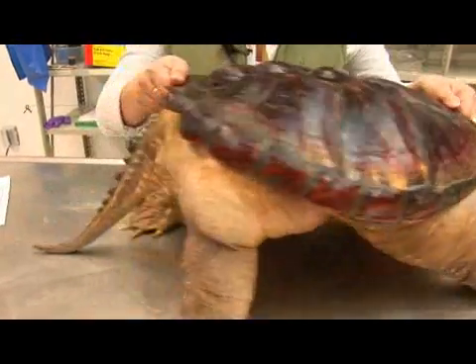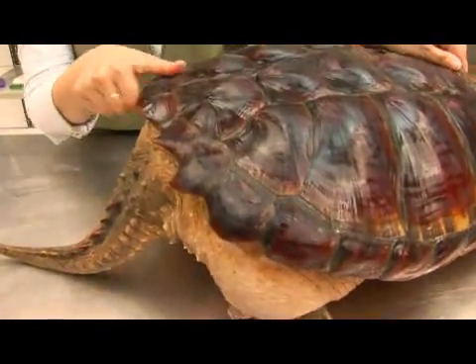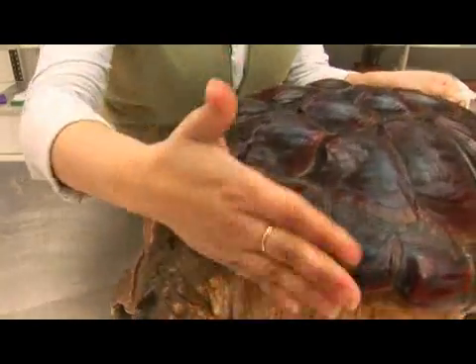Very interesting as well are these projections in the back. When a snapping turtle feels threatened, it will usually aim its back end at you and lift this up so you run into these instead.